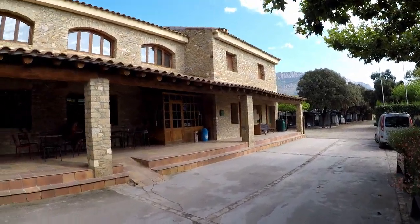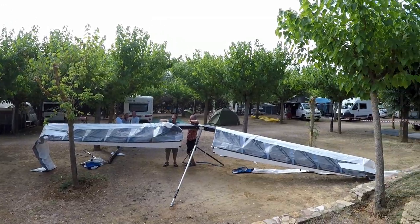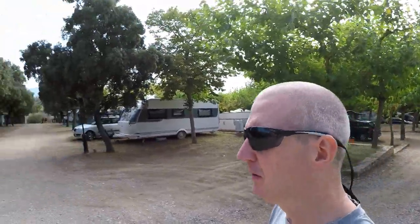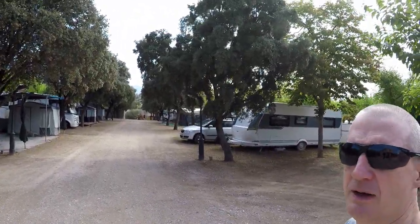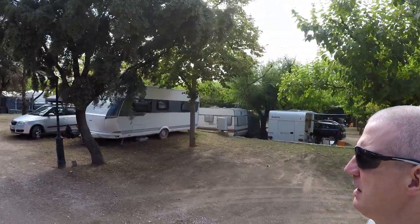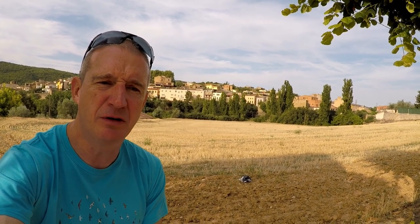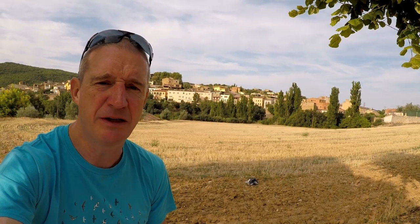Alternatively, you might want to stay on the campsite right in the centre of Ager. It costs around 20 euros a night depending on whether you have a tent or caravan, whether you want electric hookup, and how many people you have. The campsite has really good facilities — a restaurant, a bar, toilets, and I think a swimming pool as well.